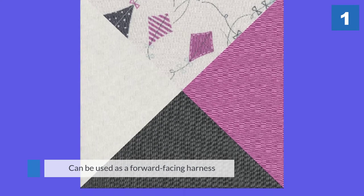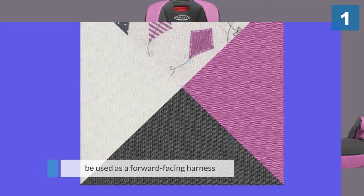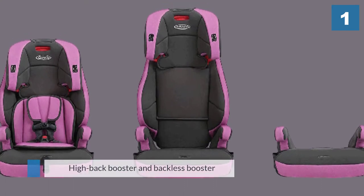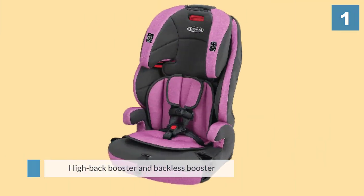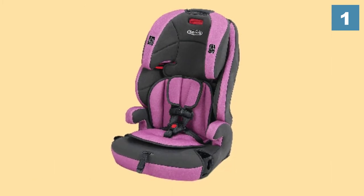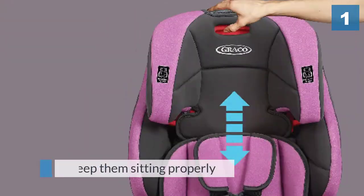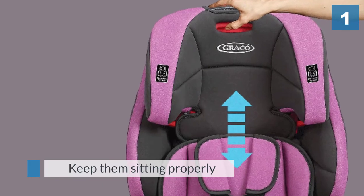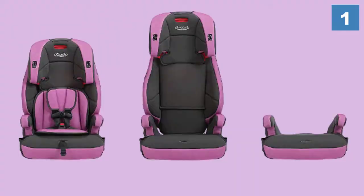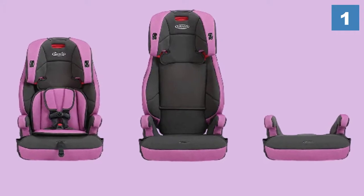If you want to move your toddler to a booster seat, you'll want the Graco Transitions three-in-one harness booster convertible car seat. It can be used as a forward-facing harness — the best choice for toddlers. When kids are 22 to 65 pounds they should use this seat with the harness to keep them sitting properly. Once they're 30 to 100 pounds and mature enough to sit up straight on their own, you can transition it into a high back booster.